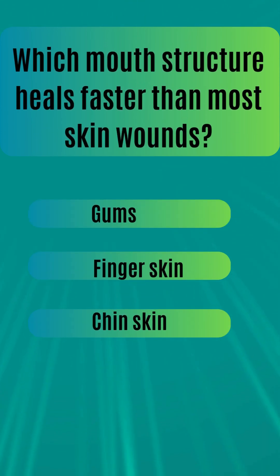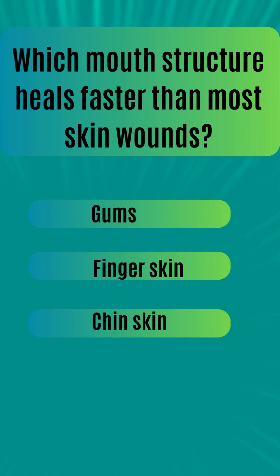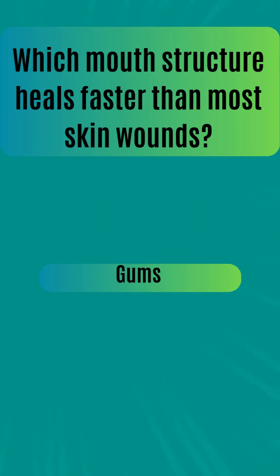Which mouth structure heals faster than most skin wounds? Gums. Finger skin. Chin skin. The answer is gums.